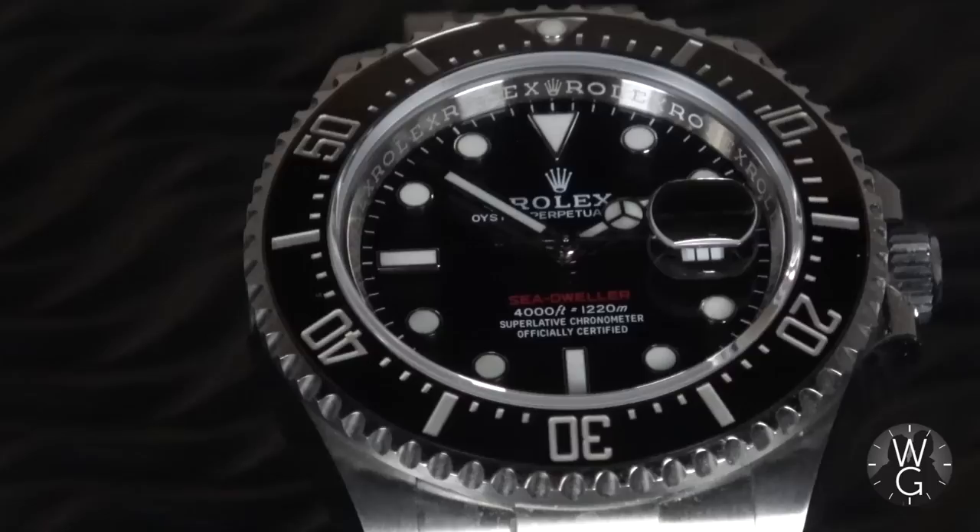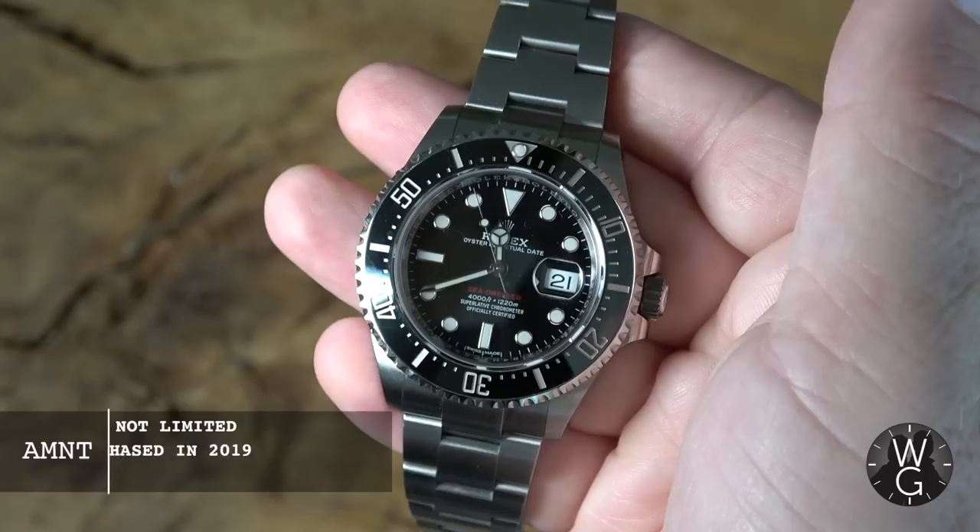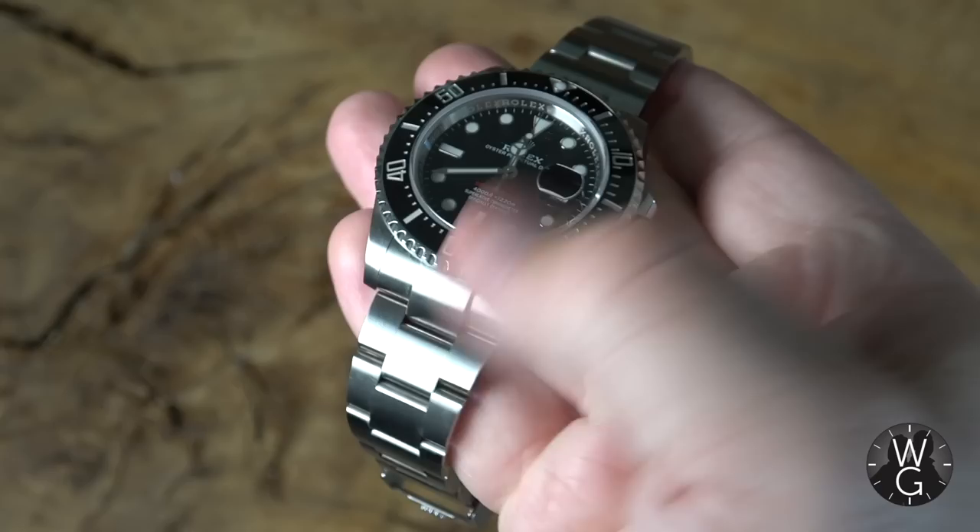The Sea-Dweller 50th Anniversary was launched in 2017, 50 years since the 1967 launch of the original Sea-Dweller — more about that in a minute. I got this one in 2019, and in the current Rolex line-up this is probably the one that looks the most historic and the most like one of the originals.